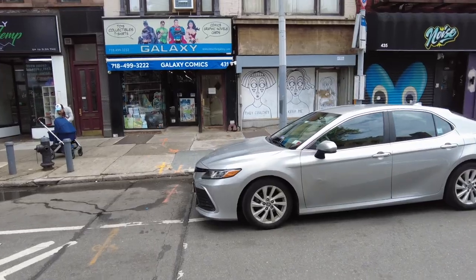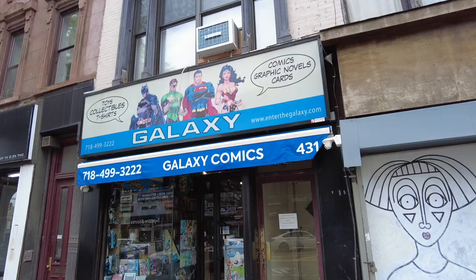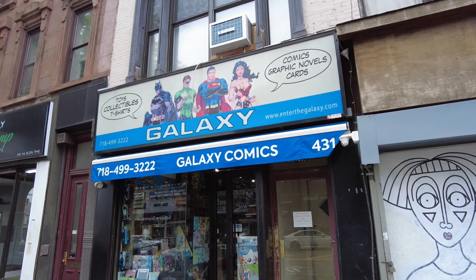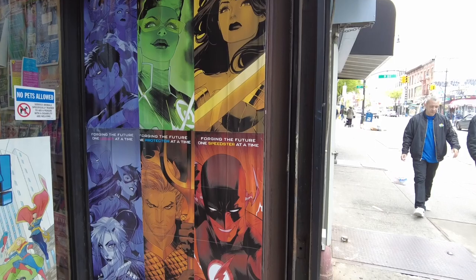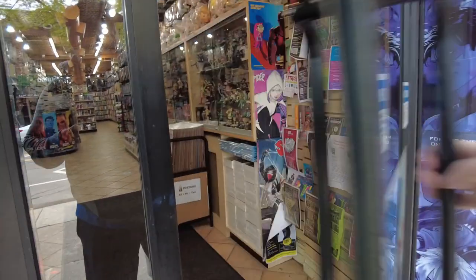We're crossing 9th Street, and it's between 9th and 8th Street on 5th Avenue, and we are coming up to Galaxy Comics across the street. Looks like it's all DC on the billboard — they know what's up. They have some Dawn of DC posters right here at the entrance, so let's go inside.